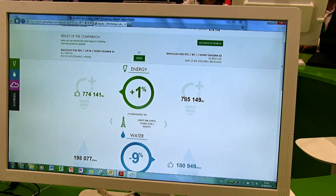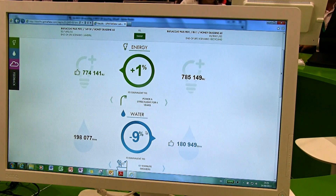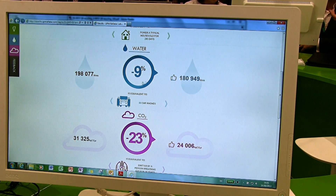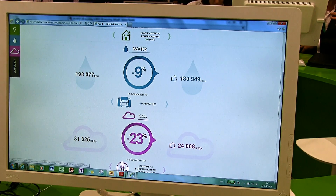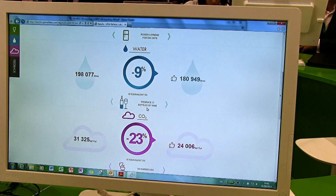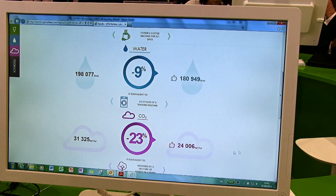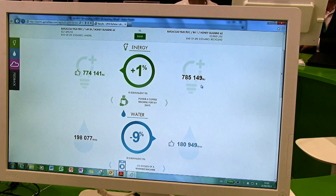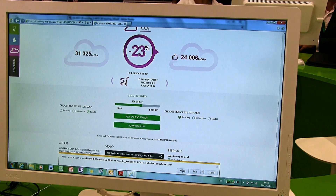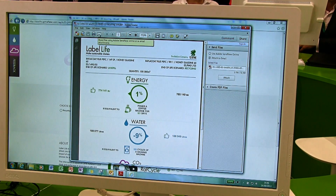Basically what this is telling you is that, for example here, there's a difference between the two products of 1% in terms of energy consumption, 9% in water, and 23% in CO2. That's the basic result — the difference between product A and product B. We also provide context: for example, this 9% difference is equivalent to producing 52 bottles of wine. We also have the actual quantifiable figures in terms of liters, kilogram CO2, and megajoules of energy. And the best thing about it is we can then download it as a PDF and send it straight to the customer, right from here.